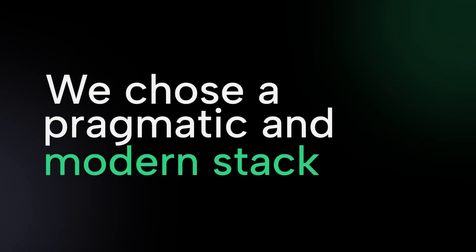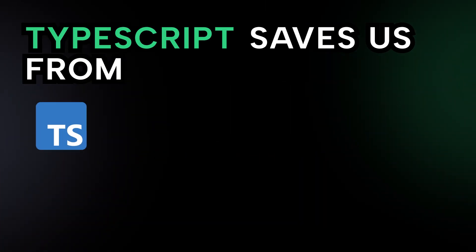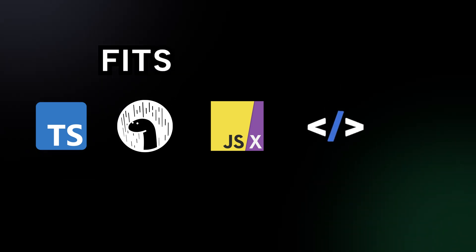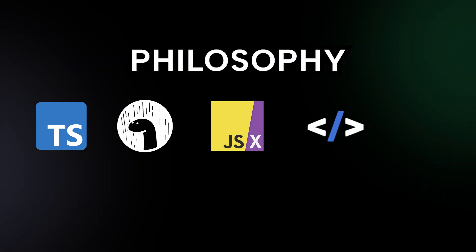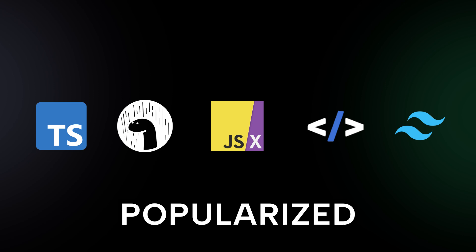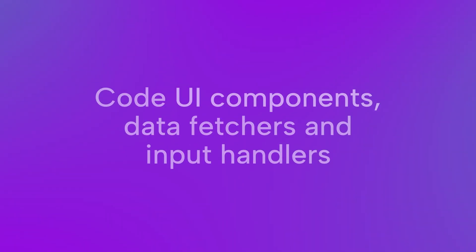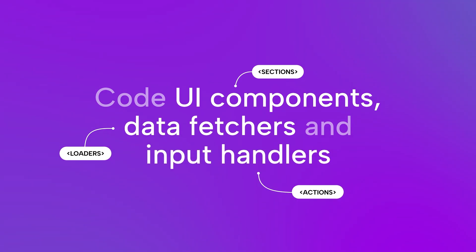First, we chose a pragmatic and modern stack. TypeScript saves us from runtime bugs and runs natively on Deno. JSX won the template wars and HTMx fits perfectly with our server-side-first philosophy. Finally, Tailwind popularized atomic styling and I never wrote CSS again. With Deco, you use the stack to code UI components, data fetchers, and input handlers.